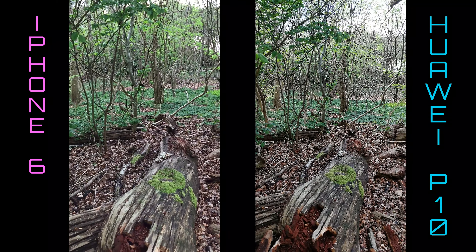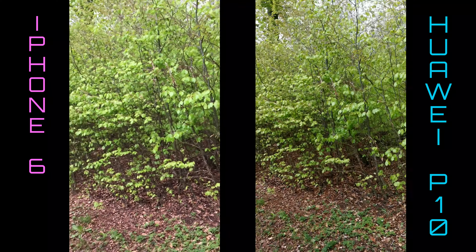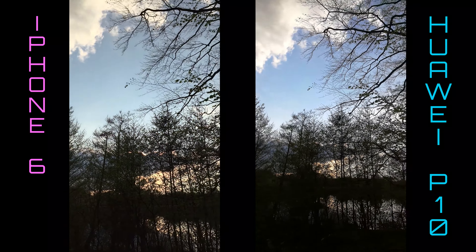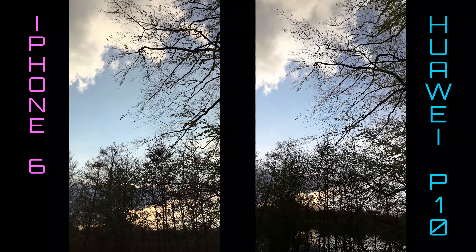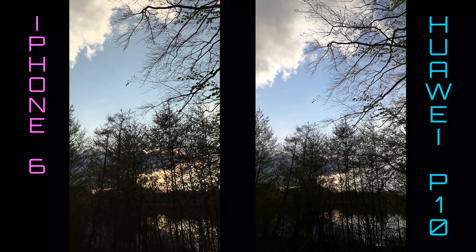Whereas the iPhone gives you a more purple color. What about the greens? Let's try and see them again — it's the Huawei P10 with the more accurate greens. The color representation gives the Huawei P10 a win, at least based on how it looks on the screens. And up into the sky, where the blue is visible — again, I'd say the Huawei wins.